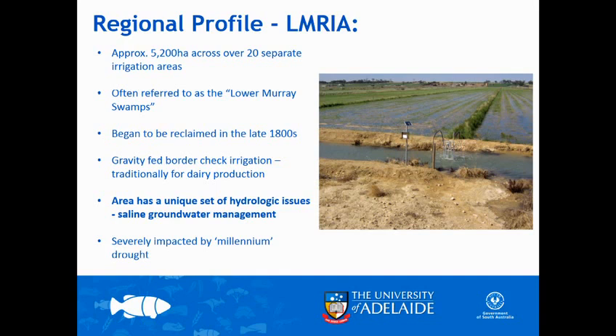Done well, it's a very efficient system. It's also an area that obviously has its own unique set of hydrologic issues because it's the lowest point in the landscape. It's got a shallow water table sitting beneath it because of river regulation, and it's also where all the regional groundwater is moving to naturally. So these irrigators are dealing with water coming from both underneath and also coming in from the landscape more regionally.